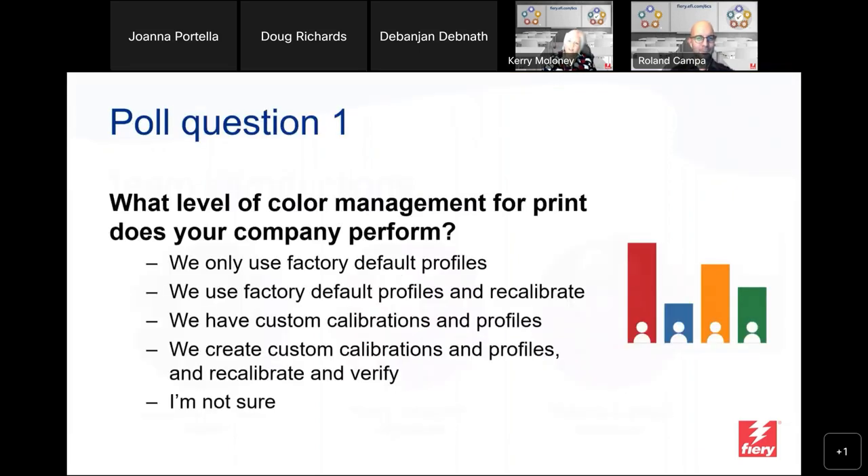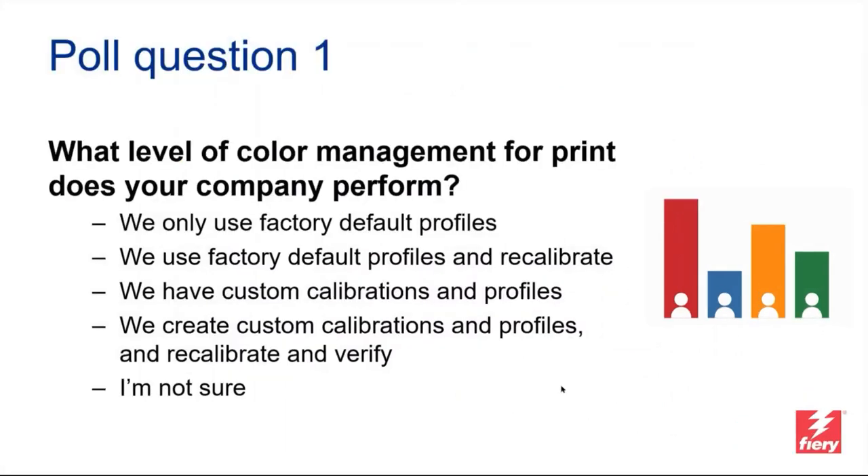We're going to say goodbye on cameras for now, but you will see us again later for the Q&A at the end. Now you've gotten to know us a little bit — we'd like to get to know you. We're going to take a quick poll. You'll see one question on your screen with five possible answers: what level of color management for print does your company perform on your digital presses?